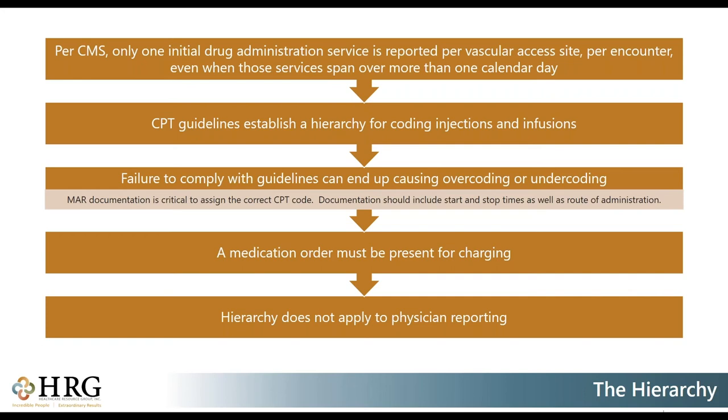Per CMS, there is only one initial drug administration per vascular access site per encounter that should be reported. If an infusion crosses over the date of service, you would still bill with the date of service it was started, as that is still the initial for that encounter. It was CPT that established the current guidelines for the hierarchy used for injections and infusions. It is also important to ensure you have a valid medication order when coding. Note that hierarchy does not apply to physician coding — this is more facility-based.